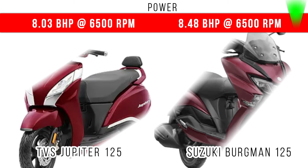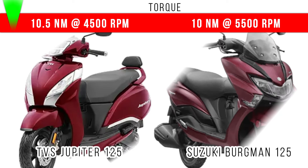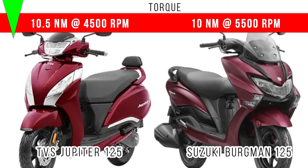If you look at power, more power is for Suzuki Burgman 125 — 8.48 bhp is the maximum power. But in Jupiter 125, 8.93 bhp is the maximum power. If you come to torque, more torque is for Jupiter 125 — 10.5 Newton meter — and there is a difference of 0.5 Newton meter in torque between these two.